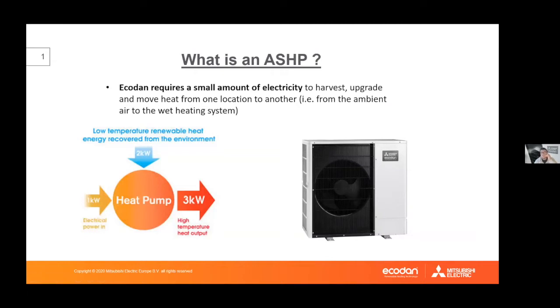An air source heat pump is very similar to a technology you already have in your home: a fridge. A fridge takes warm ambient air and turns it into cool air inside. The heat pump does exactly the same but in reverse — it takes cooler air from outside, upgrades that energy using electricity, and turns it into hot water pushed into the property. For every 1 kilowatt of electricity put in, 2 kilowatts are taken from the air, giving out 3 kilowatts of useful heat — meaning at least 300% efficiency. With newer products, 350–400% efficiency is now being seen.